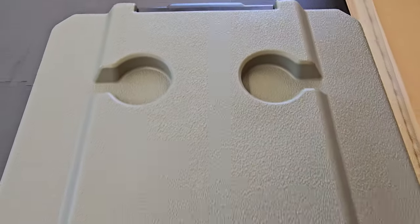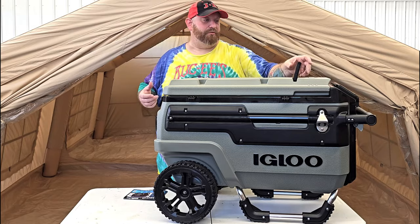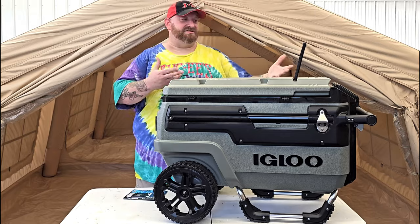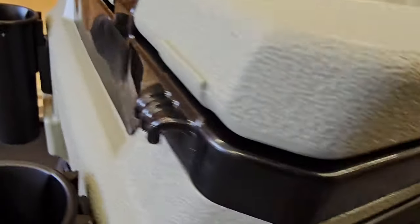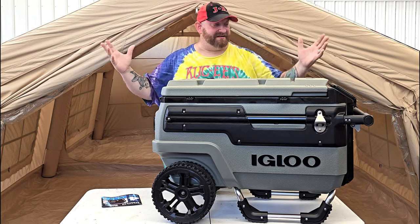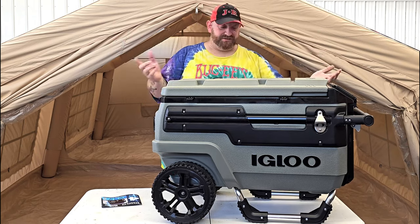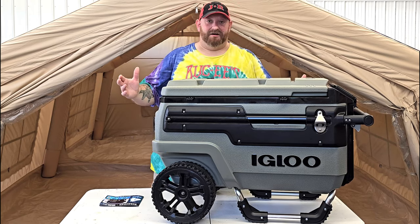On top there are four cup holders and a mobile device stand. You can put a phone or an iPad — any device that fits in that little slot you can stand it right up. There are also tie-down loops around the perimeter of the top. So if you need to carry anything on top — a tent, a bag, clothes, a duffel bag — wrap some rope around it, hook it to these tie-down loops and you are good to go.